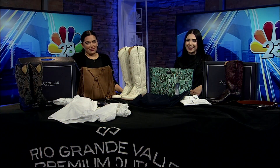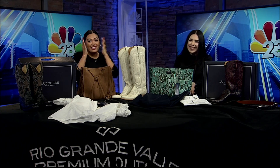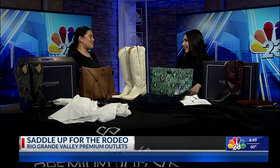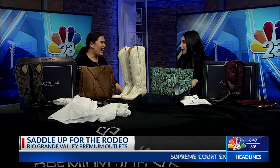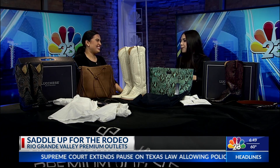We have another special guest — we're so excited because we've been talking about rodeo season and our good friend of the show Stephanie is back from RGV Premium Outlets, making sure that we are looking good for the Mercedes Rodeo. Absolutely, we are definitely in a western era. Thank you so much for having me!